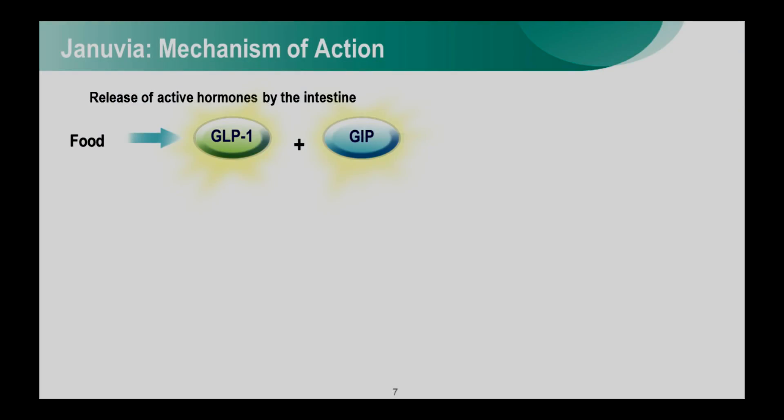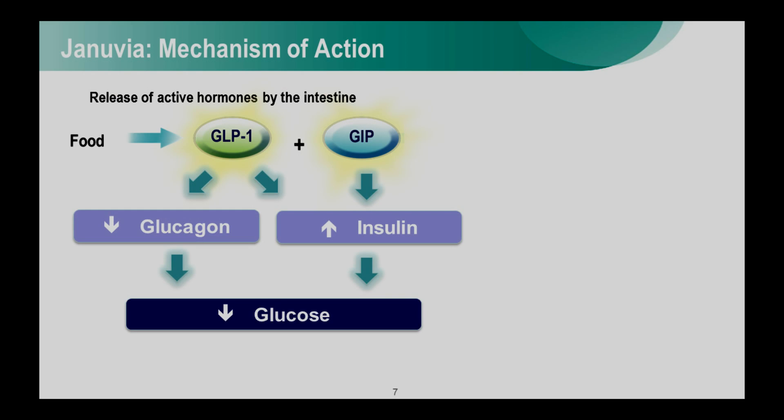Before I talk about the start of the program, I want to briefly describe the mechanism of action of this drug. In response to eating, the intestine releases a number of hormones involved in the regulation of feeding behavior and glucose. Two such hormones are GLP-1 and GIP, called incretin hormones. They are responsible for the regulation of other important hormones involved in glucose regulation — specifically insulin. GLP-1 and GIP result in the release of insulin from the pancreas, and glucagon, another hormone important in glucose control, is also regulated by GLP-1. Together, these two hormones result in a decrease in blood glucose.